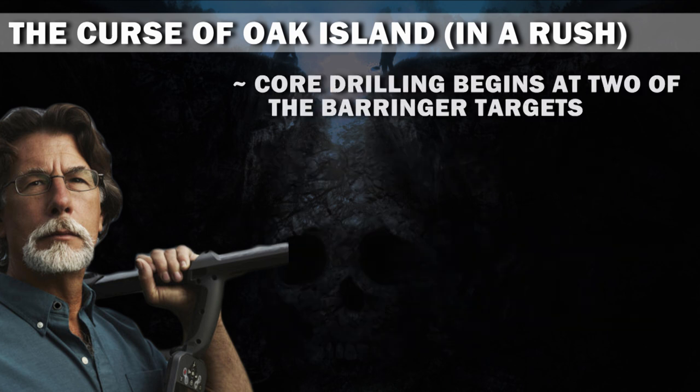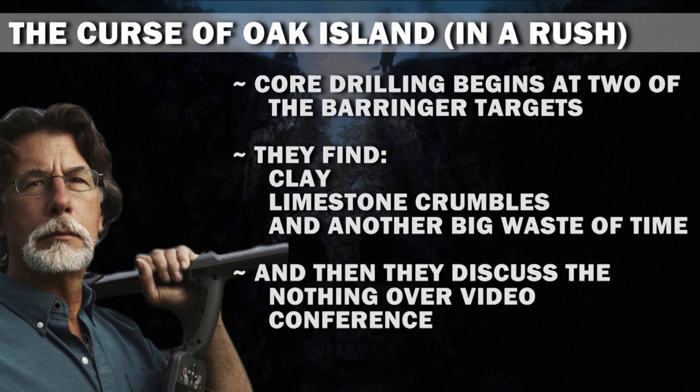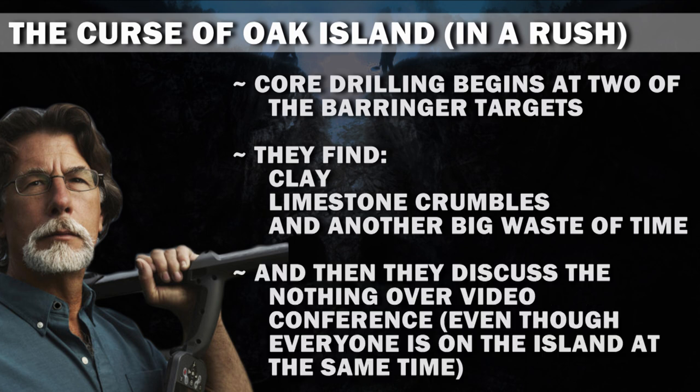Core drilling begins at two of the Beringer targets. They find clay, limestone crumbles, and another big waste of time. And then they discuss the nothing over video conference, even though everyone is on the island at the same time. I'm not sure what that's about.